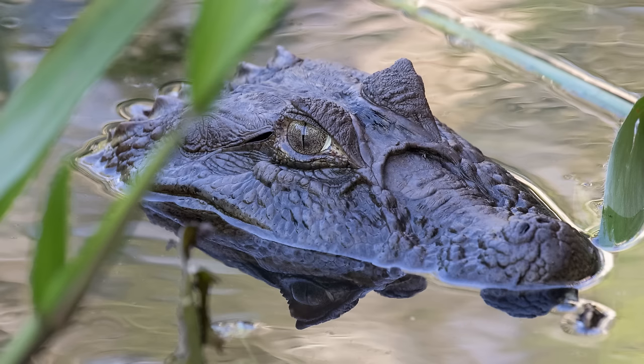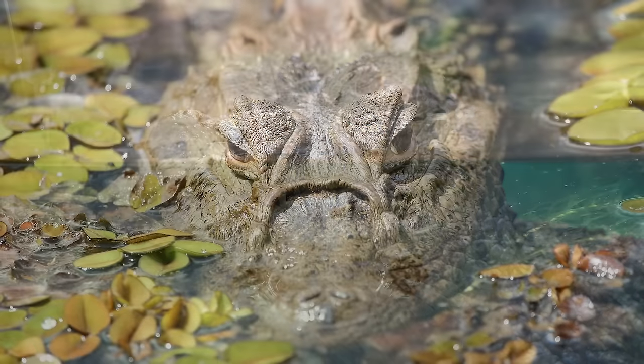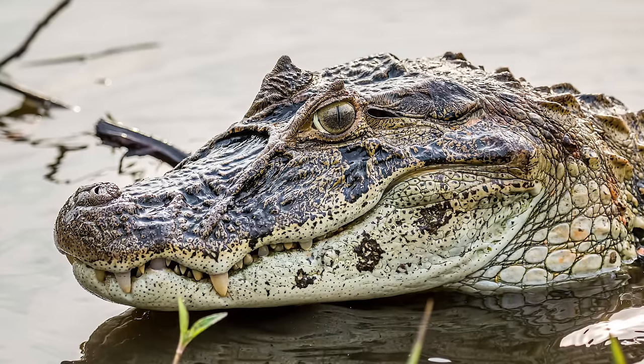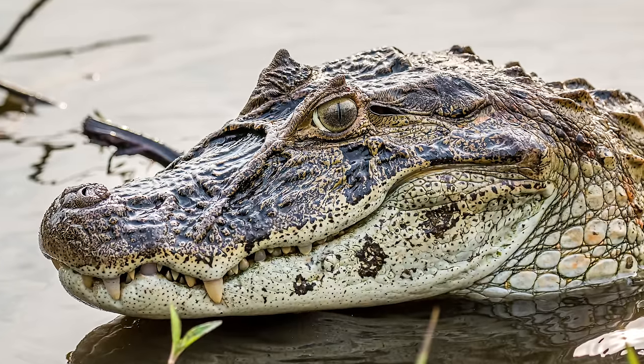Like all crocodilians, their eyes, nose and ears, which lie just behind the eyes, are positioned on the very top of their head, allowing them to see, breathe and hear, all whilst being almost completely submerged. Many individuals exhibit spots on the jaw, a trait they share with a very similar caiman who can be distinguished by a narrower snout.